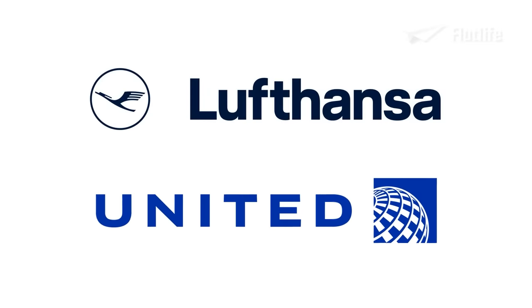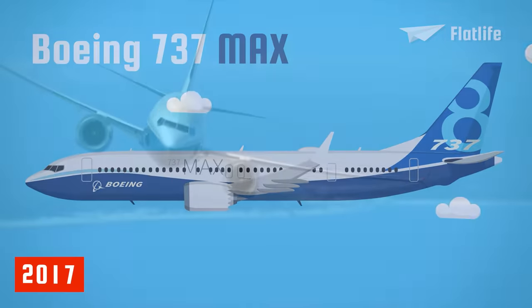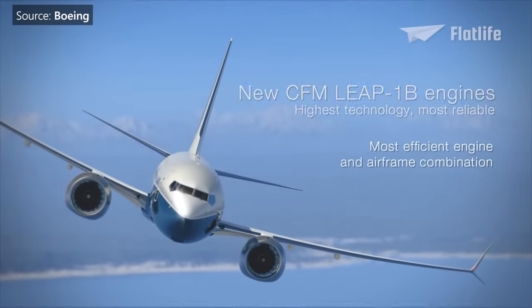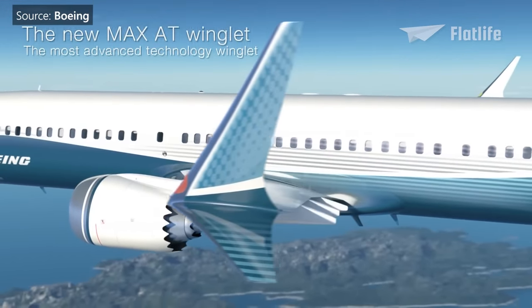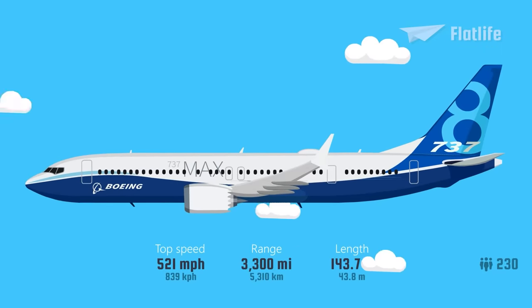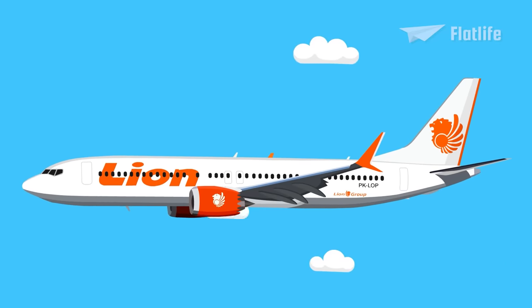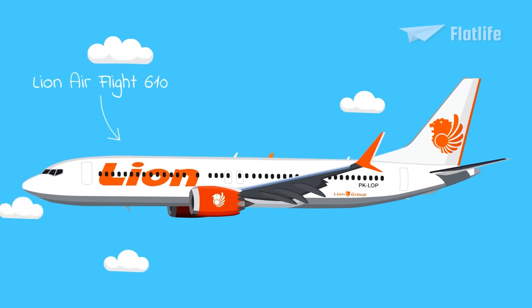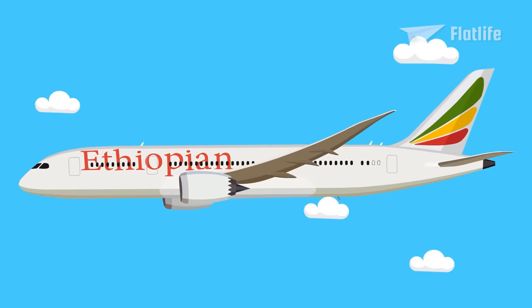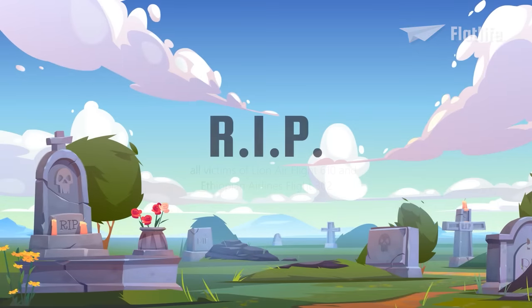The latest generation of the 737 is the Boeing 737 MAX, first delivered in 2017. It had many upgrades, including a new more efficient engine, airframe modifications, and several aerodynamic improvements, of which the most notable are the advanced split winglets. The 737 MAX has four different models ranging from 172 to 230 seats. On October 29th, 2018, just 13 minutes after takeoff, a Boeing 737 MAX known as Lion Air Flight 610 crashed in the Java Sea, killing all 189 passengers. On March 13th, 2019, another 737 MAX crashed with Ethiopian Airlines Flight 302 just 6 minutes after takeoff, killing all 157 people aboard.